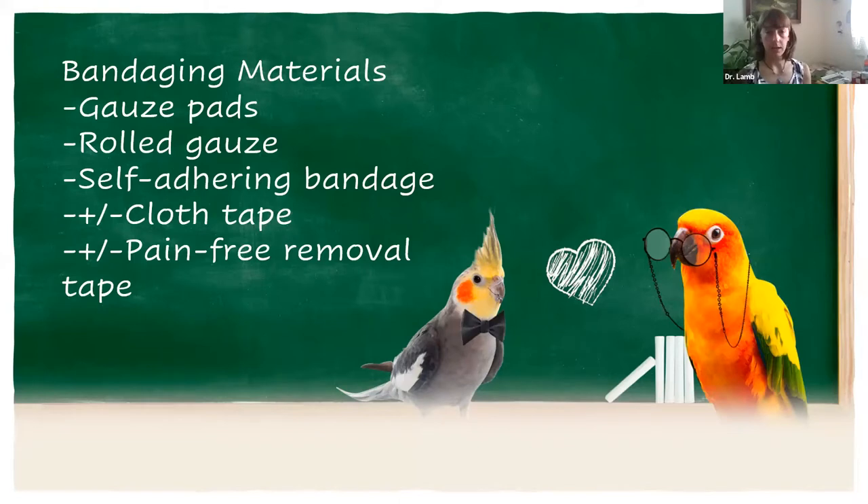What do you need for bandaging material? First thing: gauze pads. Gauze pads are really helpful because they're going to be the primary thing against the skin. Rolled gauze is helpful as well, and then a self-adhering bandage — what we usually call in the veterinary world 'vet wrap.' You can find it over the counter easily.